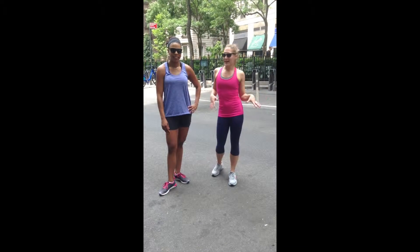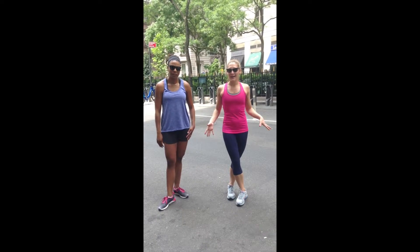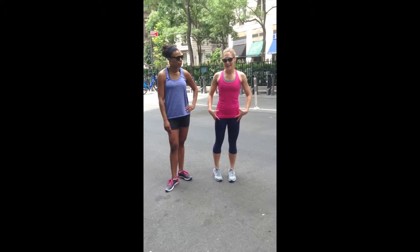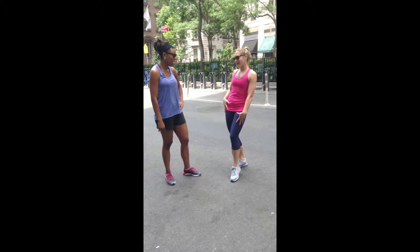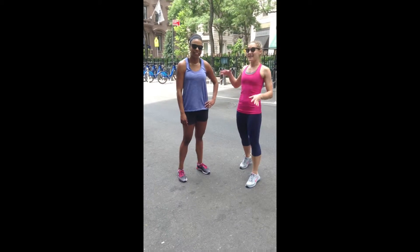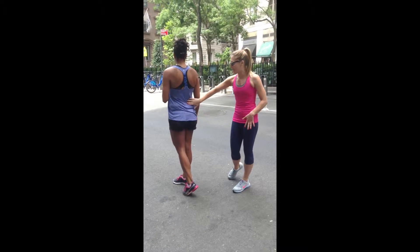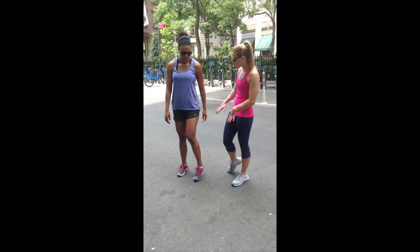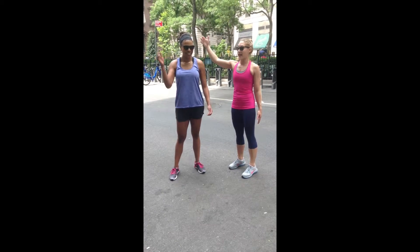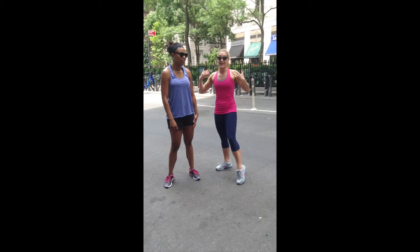We want to fill you in on what we're wearing because we obviously have changed and have upped our style game. I am in the Race by Grit Delicious Tank and their Land and Sea Nicker Leggings. I love the pink and blue color combination. And Nadia is wearing the go-dry racerback tank from Old Navy Active and her lightweight workout shorts — really nice and formed to her gorgeous legs — and her mission headband, great to keep your hair back and keep the sweat out of the way.